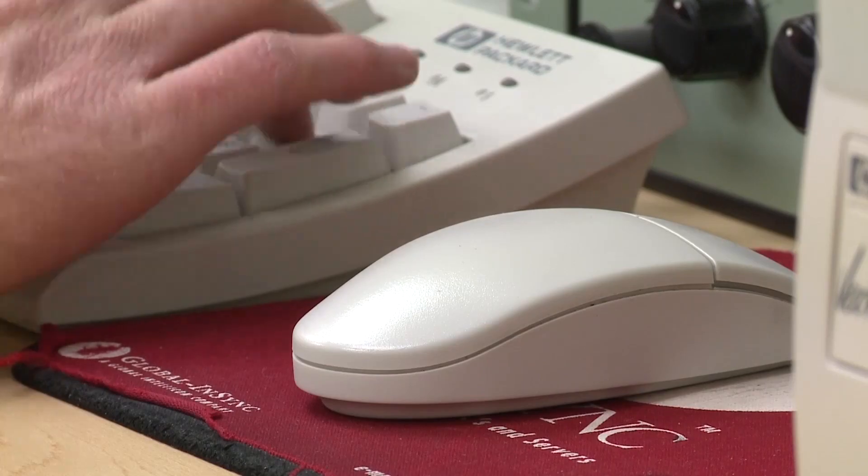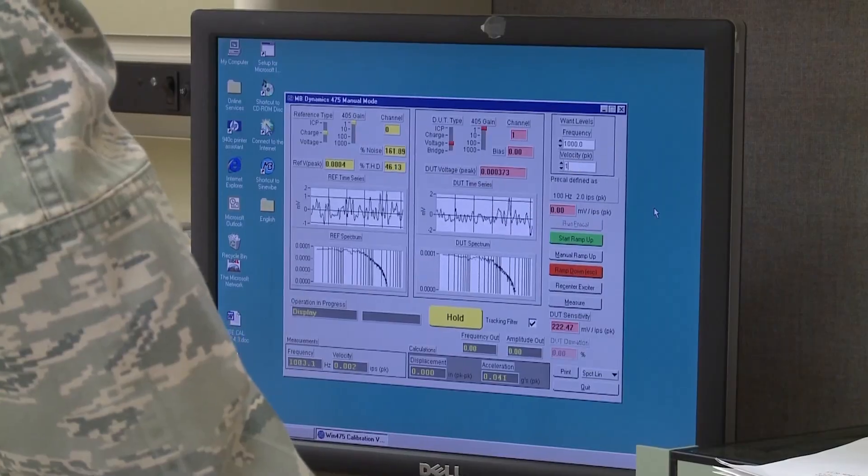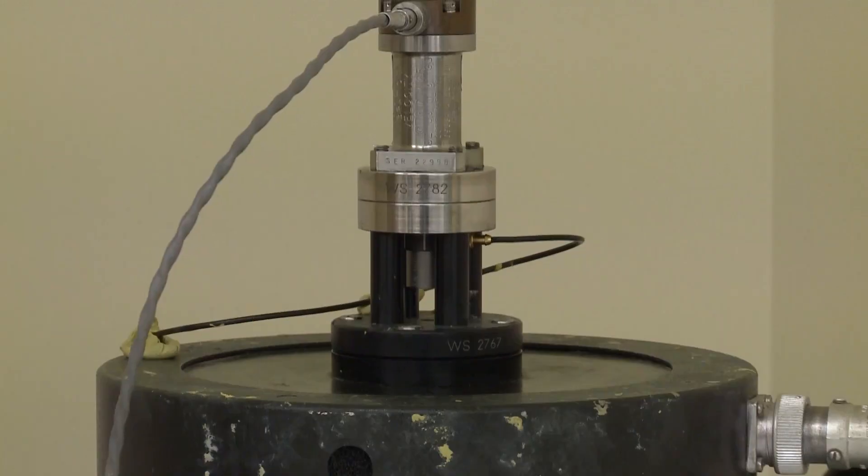At Holloman, we had a multitude of customers that we support, whether it's the Department of Homeland Security, NASA, the Army, and more specifically, the F-16s and the Reapers. For the F-16s, we calibrate the test equipment that's able to service the aircraft to get them to fly training sorties for our next pilots that will go out into the real Air Force.